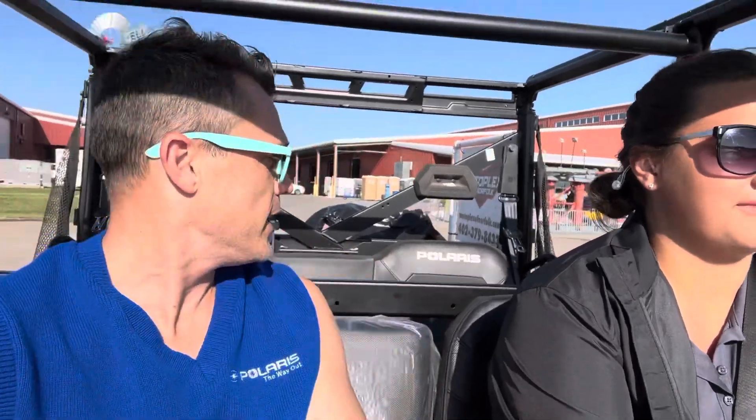Hey, it's Motoplex at the Nebraska State Fair. Abe Shainer is in one of our demo units right now. We're actually in a crew version of a Ranger 1000 Premium. We've got a few units that are still available for sale.